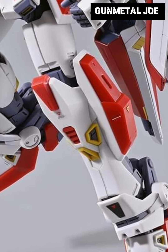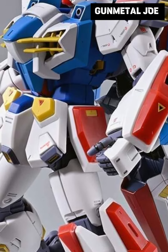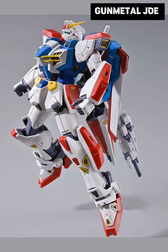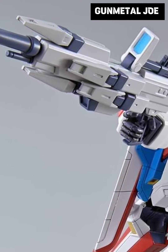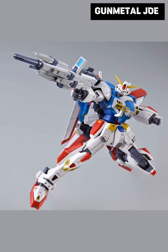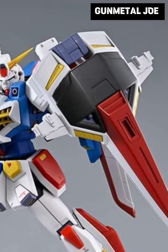This kit actually boasts a mobile armor unit that serves as a backpack for the F90 mobile suit. Compared to the slim profile of the original F90, this one has a noticeably bulky build.